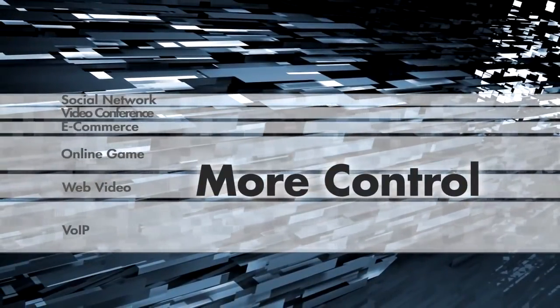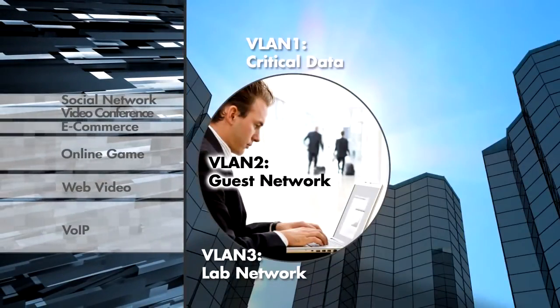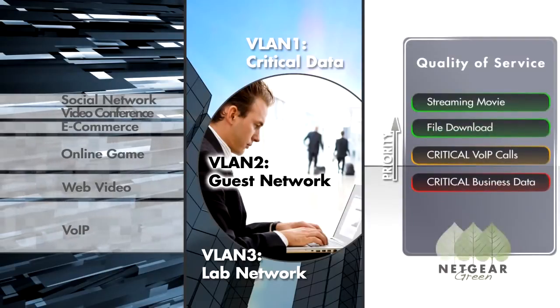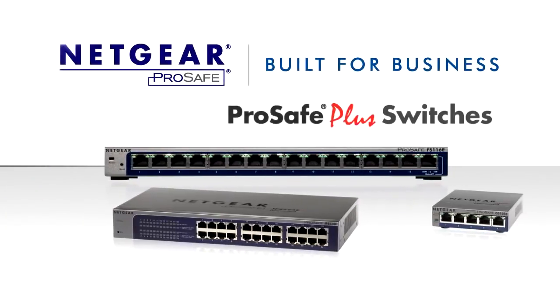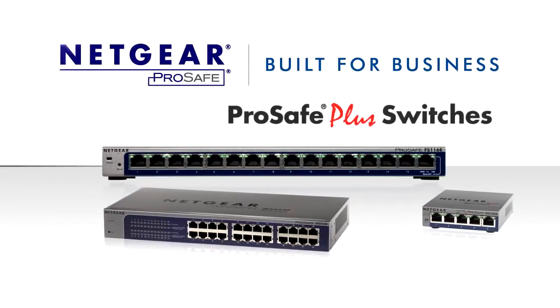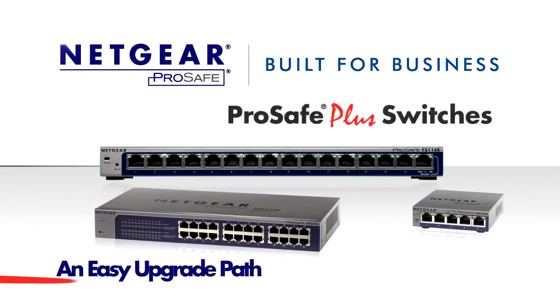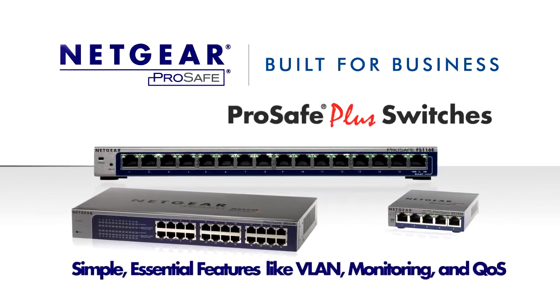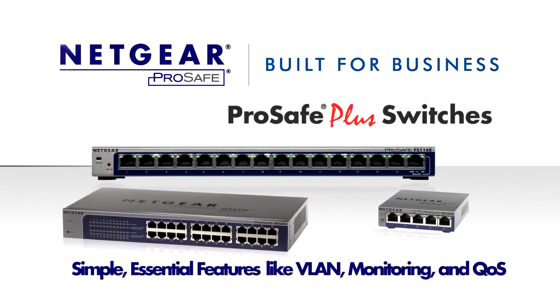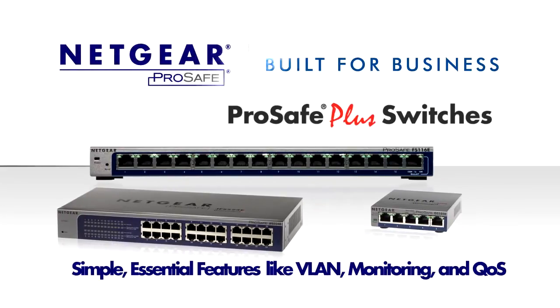When you want more control for your growing business, essential network configuration capabilities such as VLAN and quality of service, plus lower energy costs, Netgear ProSafe Plus switches is the right answer for you. It provides you with the right upgrade path from your current unmanaged switches and prepares you with simple, yet essential features for your evolving network needs. Netgear — connect with innovation.